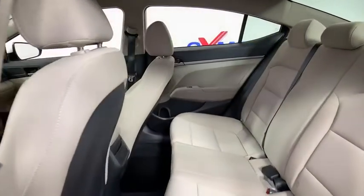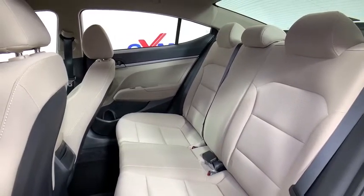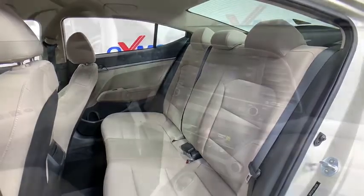Tachometer, overhead console, panic alarm, remote keyless entry, front bucket seats, driver vanity mirror, front reading lamps, tilt steering wheel, passenger vanity mirror.